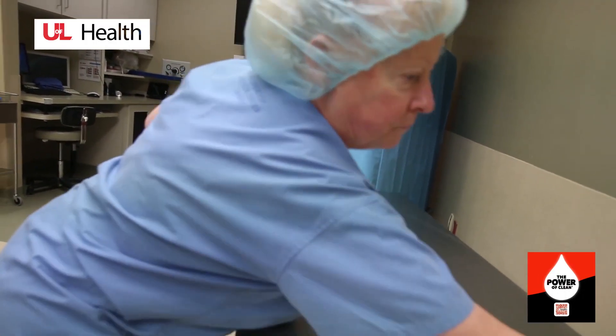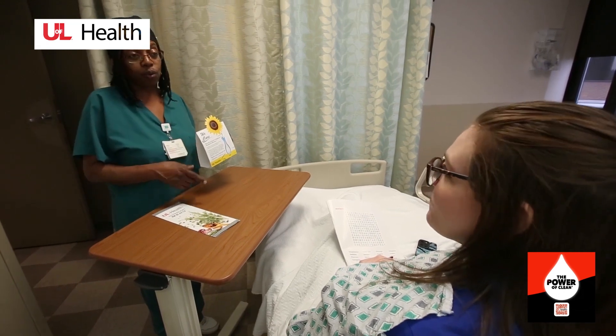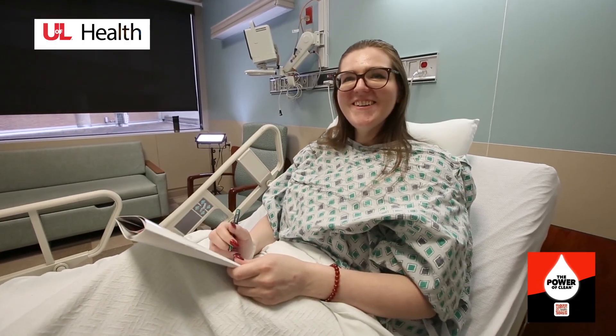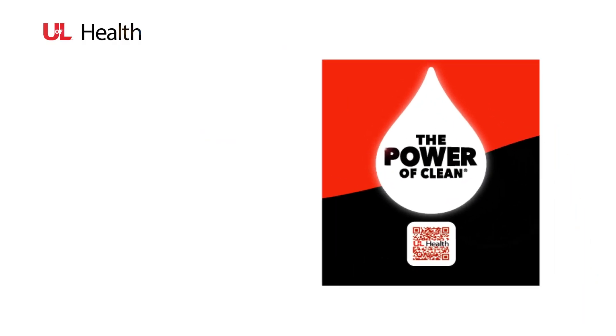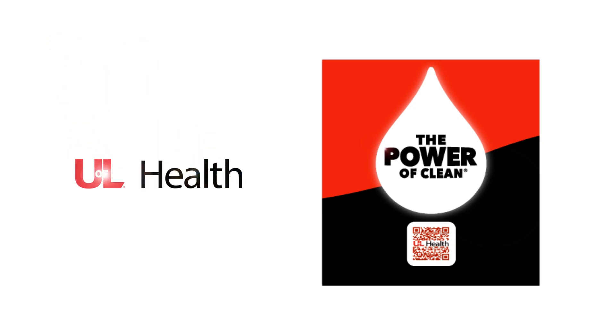The last thing anyone wants to worry about is the cleanliness of their environment, but it is extremely crucial knowing that it helps keep people safe and helps with the recovery process. Thank you for tapping on your QR code — on behalf of your environmental team, thank you for choosing the UofL Hospital.